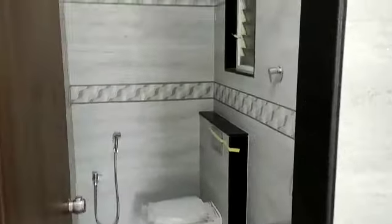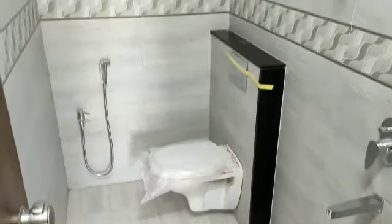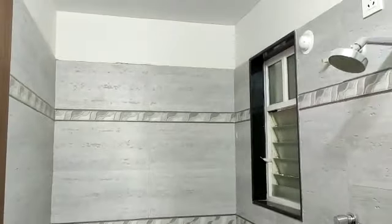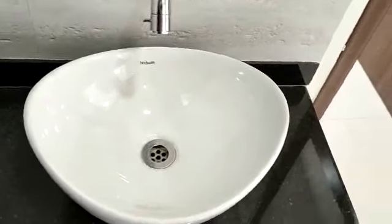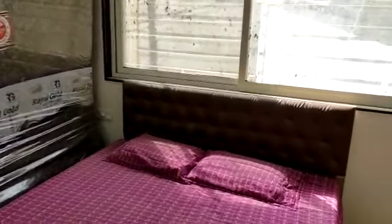This is the common toilet and shower area. This is the master bedroom, which is 11 by 10 feet, and the children's bedroom is 10 by 10 feet.